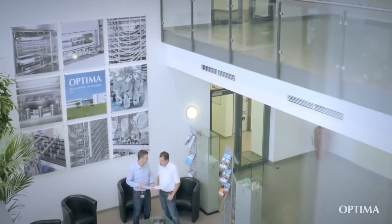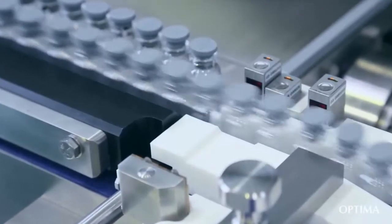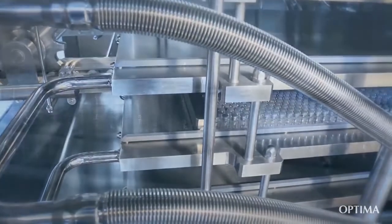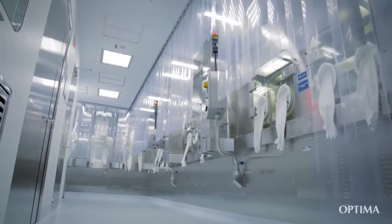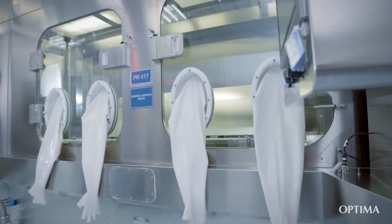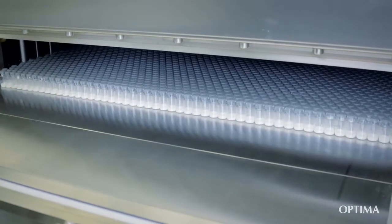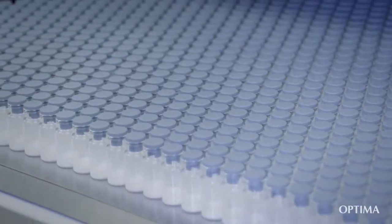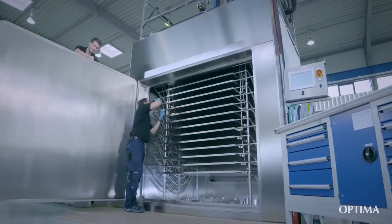Our dedication to building trust is reflected in our pursuit of perfection in lyophilization and preserving your product. We put our heart and soul into the development and optimization of complex freeze dryers for the pharmaceutical industry. Our passion for constant improvement in our processes and developments is what drives us — that's what our engineers and technicians at Optima Pharma work for each and every day.